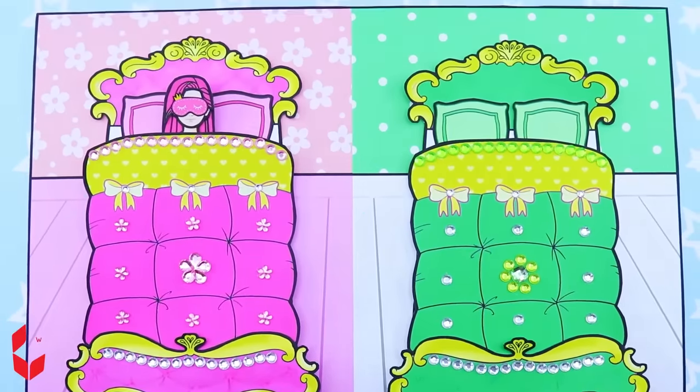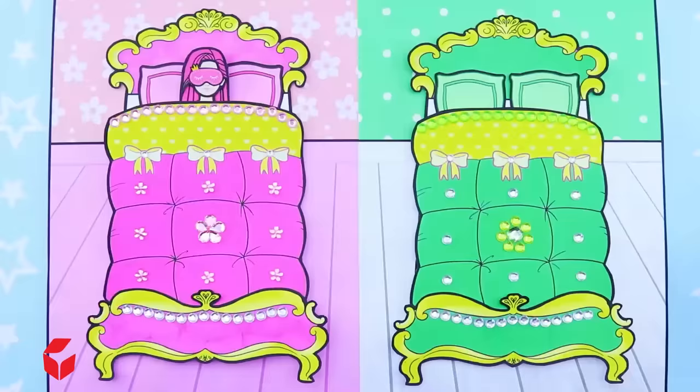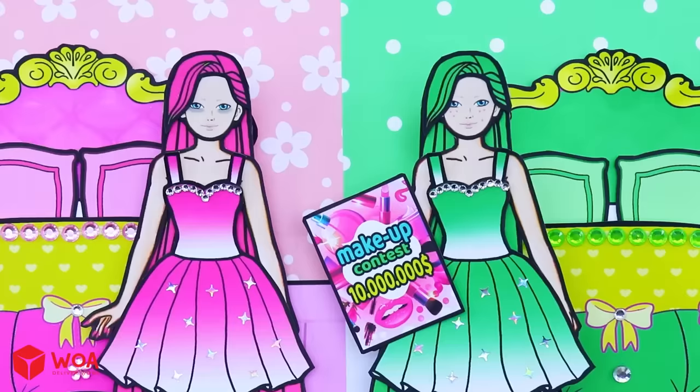It's morning already! Pink Barbie, still sleeping? Wake up! Wake up! We still have to take part in the makeup contest!